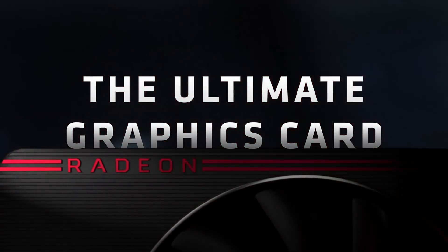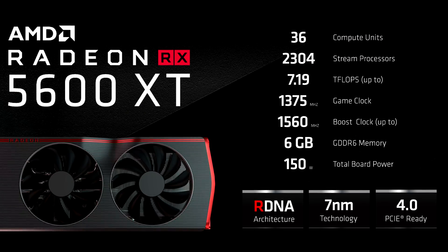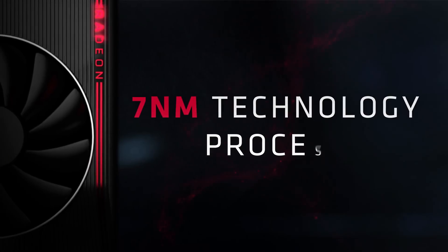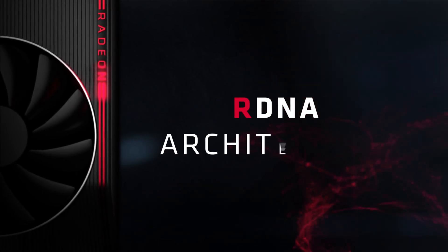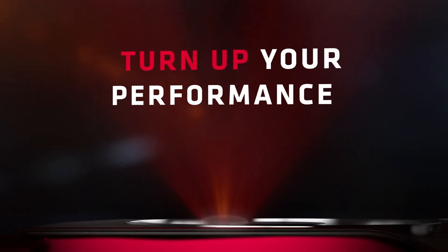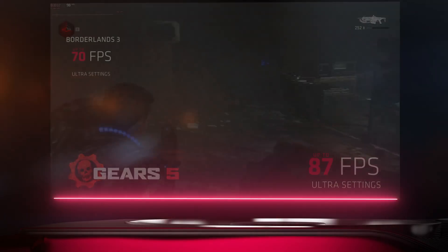Moving on to AMD, there were a lot of releases. The RX 5600 XT has finally been revealed completely, and the card is a cut-down RX 5700, just like we expected. The clocks are around 15% lower, and surprisingly, it is limited to 6GB of GDDR6 — no 8GB models in sight. It's a pretty odd choice, since the 5500 XT does come in an 8GB variant too. Price-wise, the RX 5600 XT will be $280 US dollars, and it will release on January 21st.